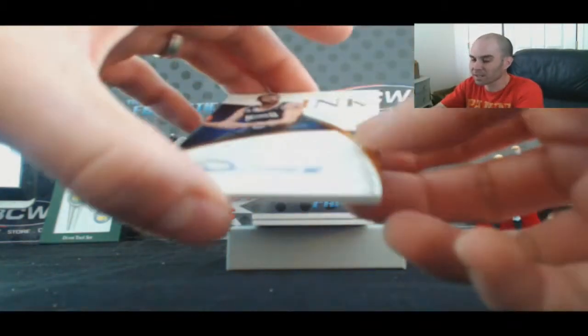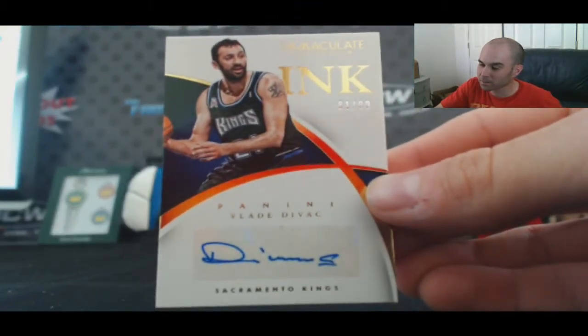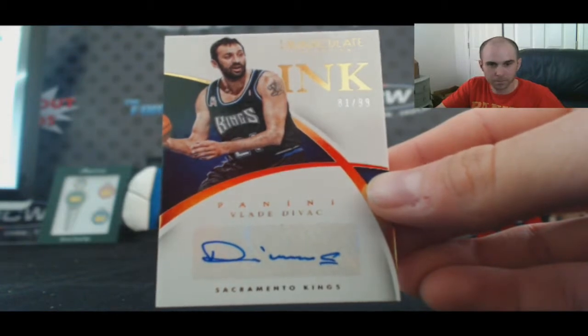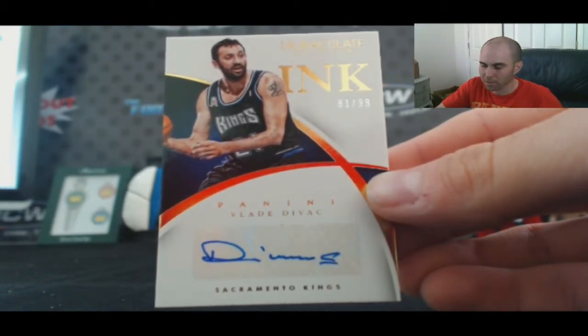For the Charlotte Hornets, dual jersey 47 of 99, Larry Johnson — goes to Sean. For the Sacramento Kings, Vladi Divac, 81 of 99, goes to Rob C.